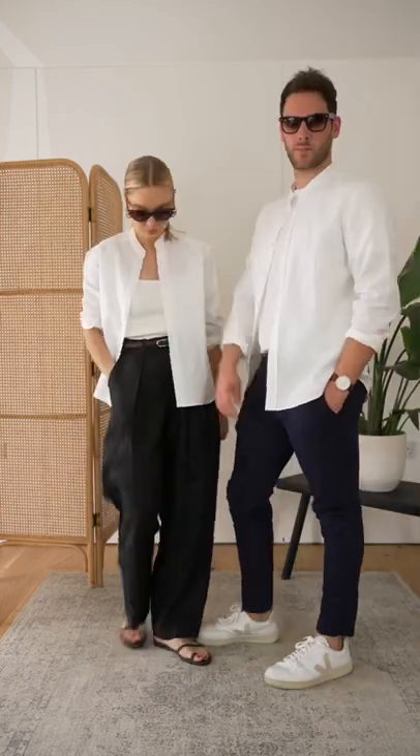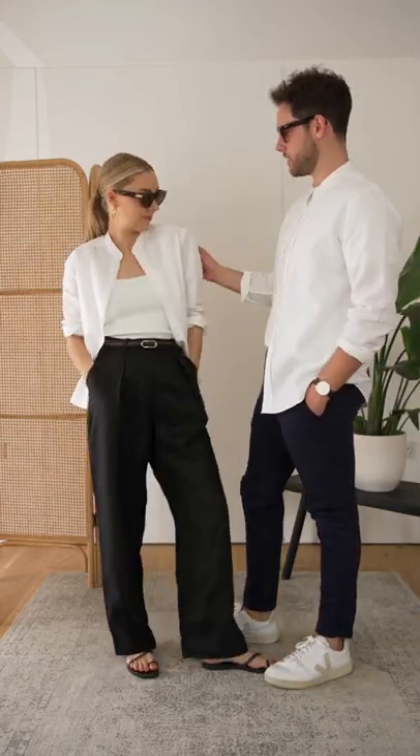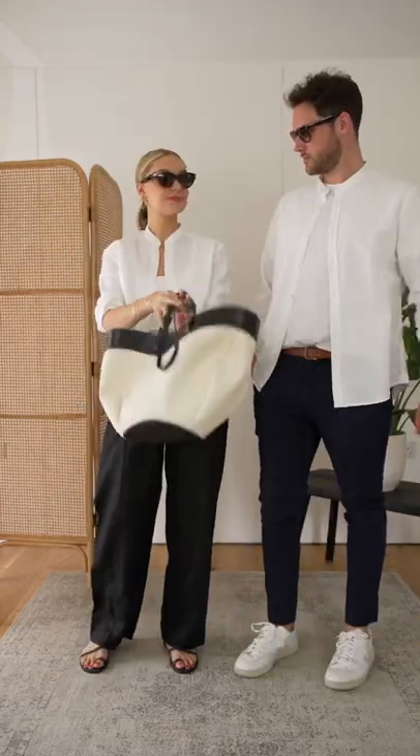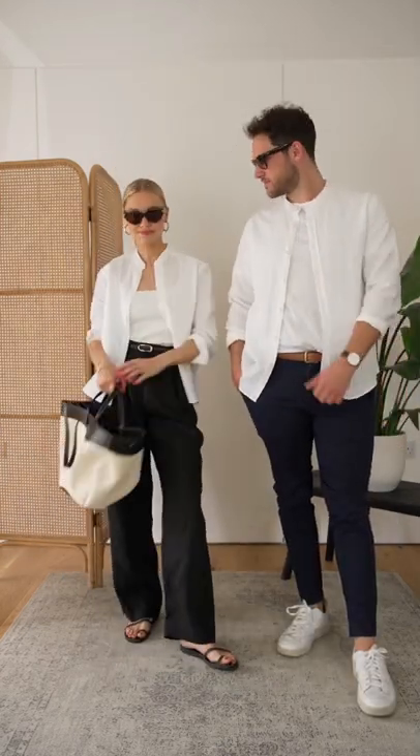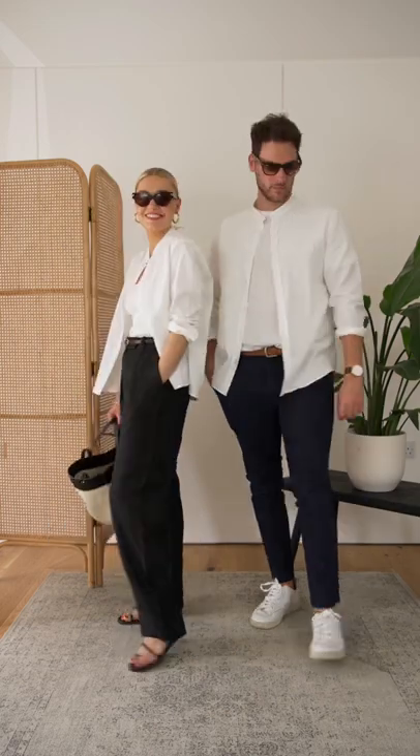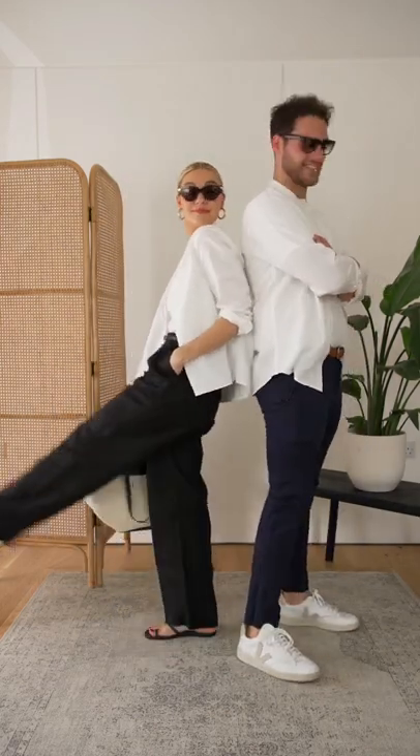Maximise your wardrobe and get the most out of your shirt by wearing it as a jacket. Layering over a t-shirt or a vest adds a new dimension to the look. The open shirt creates quite a casual look, so keep it laid back by pairing with sandals or trainers, and you can add a belt for an extra point of interest.